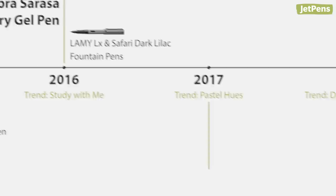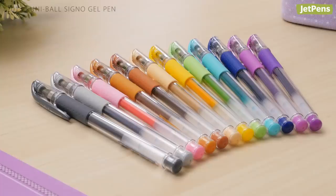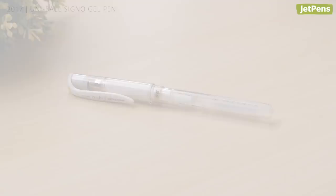2017: the Uniball Signo Gel Pen. People were obsessed with pastel hues in 2017, so it's no wonder that Uniball released these new Signo colors. The Signo line has been a mainstay of the stationery world for ages, thanks to its ink quality and selection of colors. The white pen in particular is one of our bestsellers.